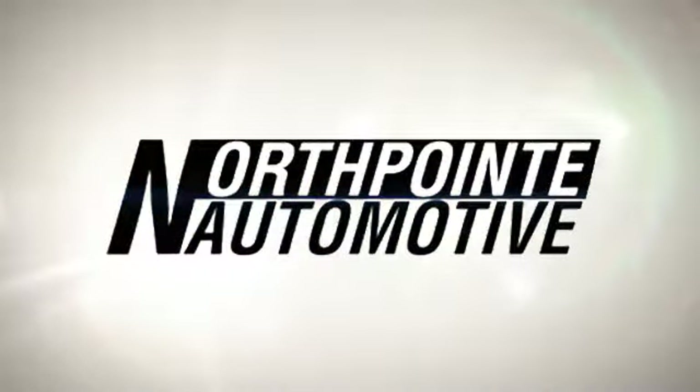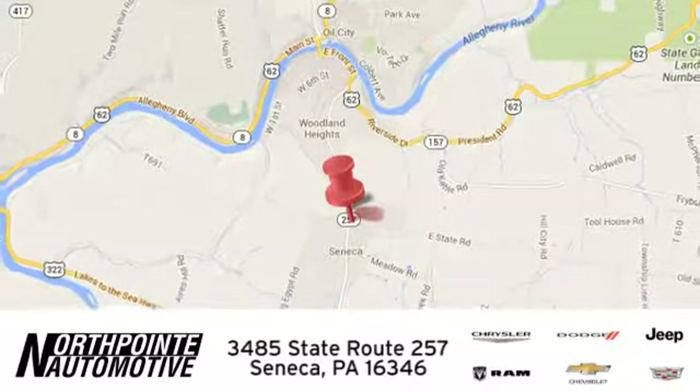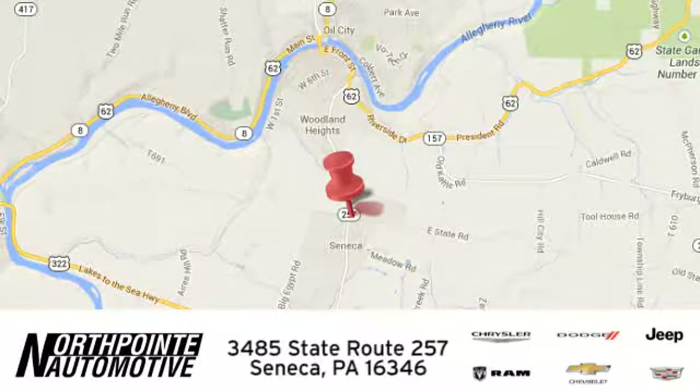Take it for a test drive today. North Point Automotive — we hope you'll stop by and visit us in person. We're conveniently located at 3485 State Route 257 in Seneca, Pennsylvania.